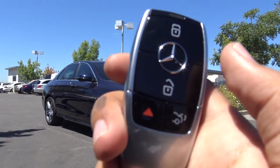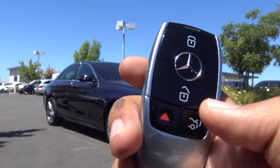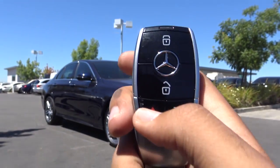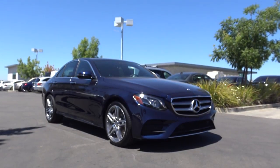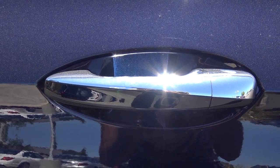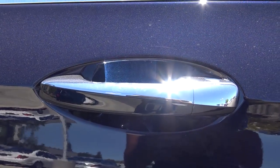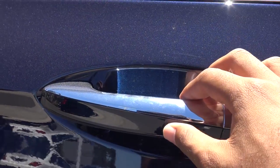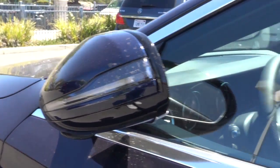You have your lock and unlock, then you have your panic button, and you can press this button for your remote trunk release. This color is known as the Lunar Blue Metallic. It also comes with smart key access on all four doors of the vehicle, and when you lock the vehicle the mirrors will fold in, and when you unlock it the mirrors will fold out.